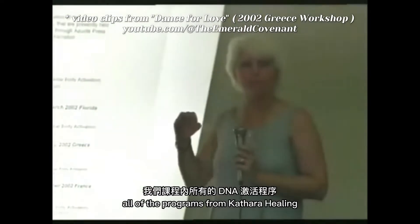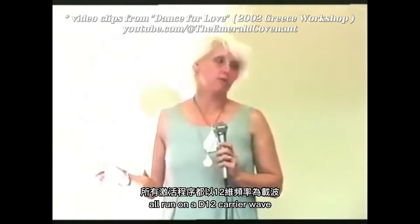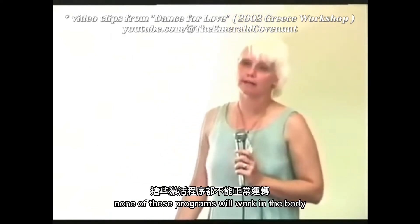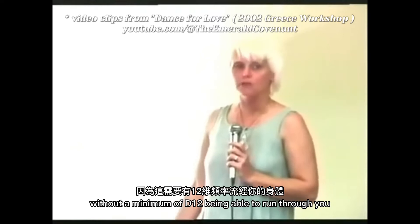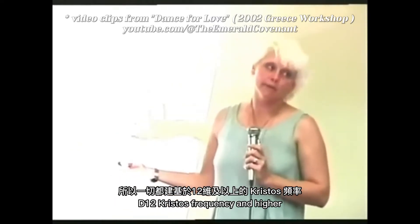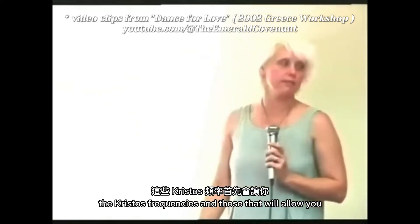All of the programs — from Cathara Healing to all of these — run on a D12 carrier wave, which means if we can't access D12 frequency, none of these programs will work in the body. You cannot build the Akasha Merkaba without a minimum of D12 being able to run through you. So everything here is built on the D12 Christos frequency and higher. We work with the higher frequencies of the God worlds as well, covering very quickly the D12 and higher, the Christos frequencies.